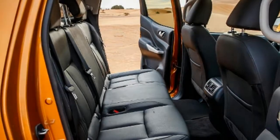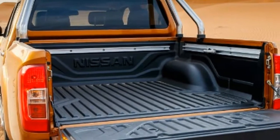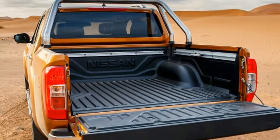Navara Double Cab versions get the option of a six-speed automatic gearbox, and Nissan also fits an uprated multi-link independent rear suspension. As a result, the Navara Double Cab is one of the best-riding pickups around.